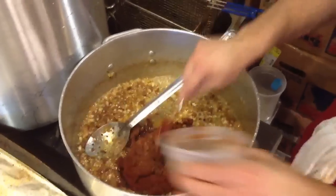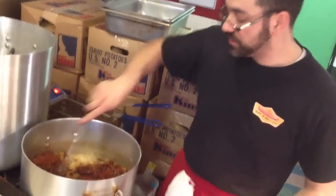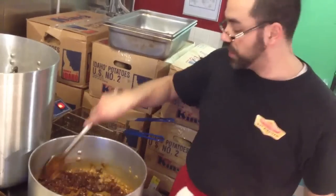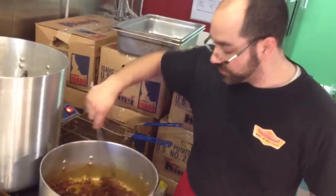A lot of recipes now call for things like crackers. These are things that kind of developed during the Depression when meat was really expensive and you had to carry your food a lot further than you would otherwise. Sometimes some of the recipes call for ground-up hot dogs to make the chili last longer.